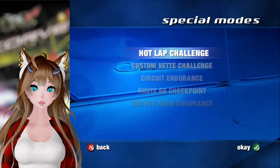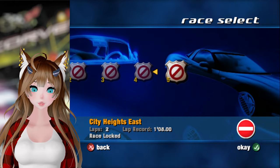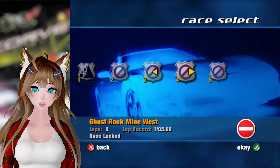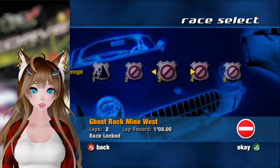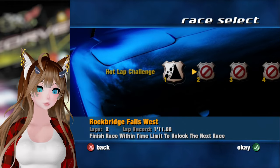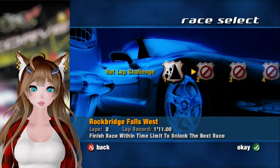So we have the hot lap challenge to do first, and we'll go ahead and start there. We have five races — it literally numbers them, I didn't have to count them. We have five different hot laps to do. You can tell our lap records are down there at the bottom. I had no issues getting the best lap on these before, so we'll go ahead and get started.